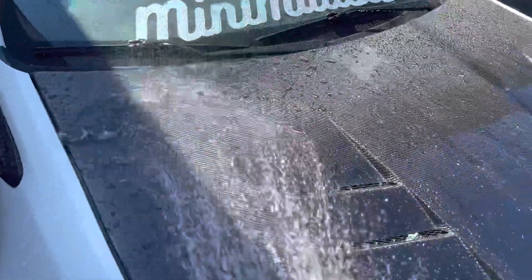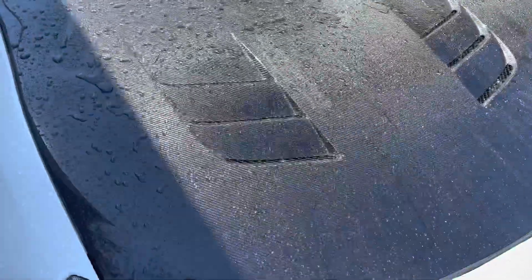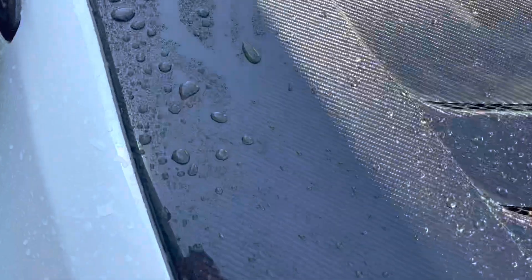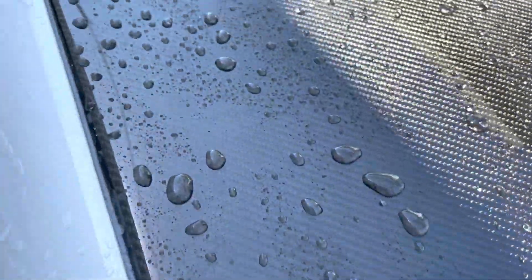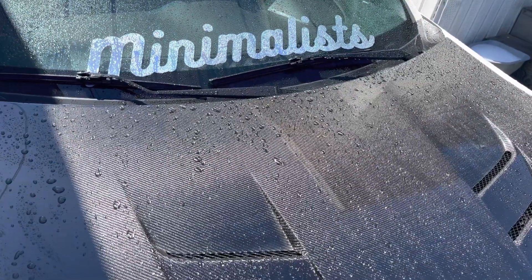Let me just show you more of the beading action — it's pretty dope. You can still see all the bigger water droplets forming together, just starting to drip off and holding bigger and bigger water droplets, compared to the Meguiar's one which has a lot more smaller little droplets, but it's still doing its job.